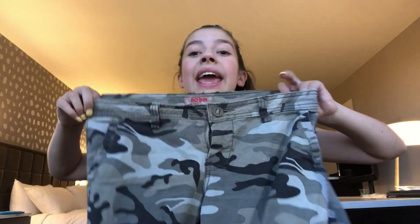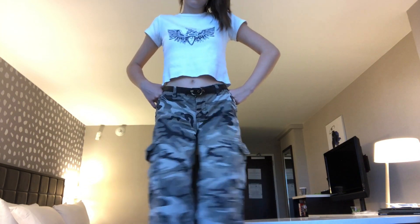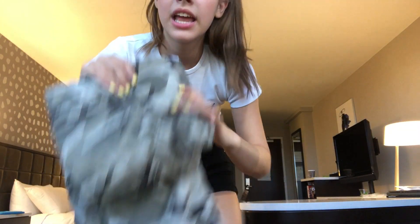My tenth and favorite item — get ready people — these camo pants! These camo pants were one dollar and I've seen these everywhere. I absolutely had to get them. They're like nine sizes too big for me but I had to get these pants and I'm just so thankful they were there. I thought they were the cutest things in the world.